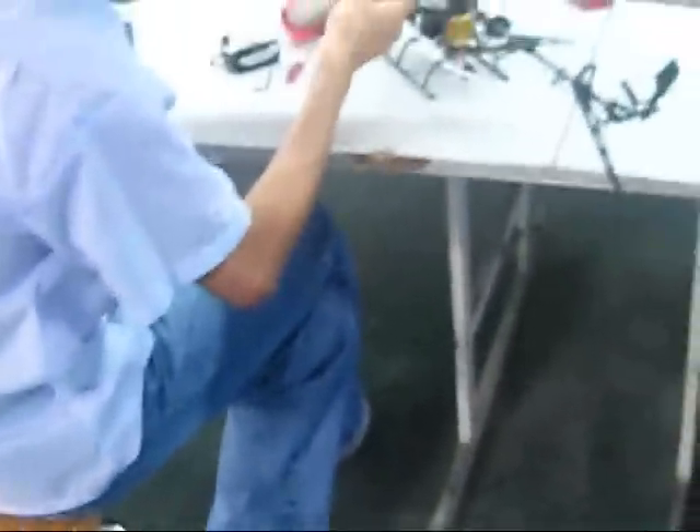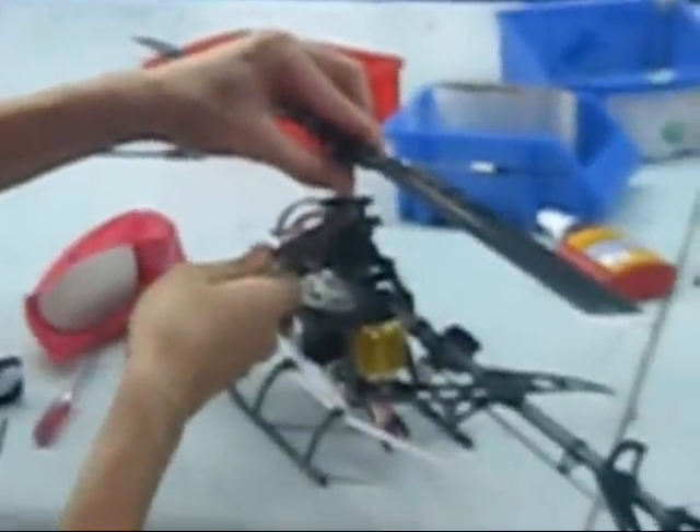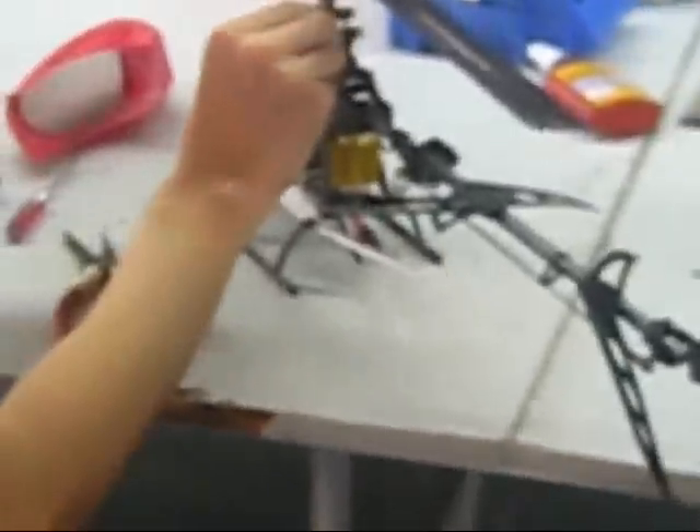Here we are testing the shield room. He is calibrating some blades in the helicopter. This is DGC TV in Artek, and here they are testing the blades of our — I think that's a 450 new class helicopter.